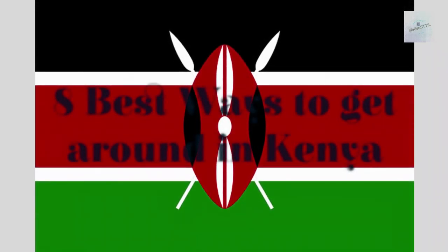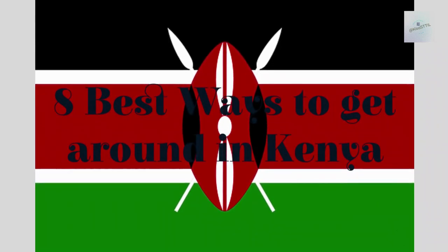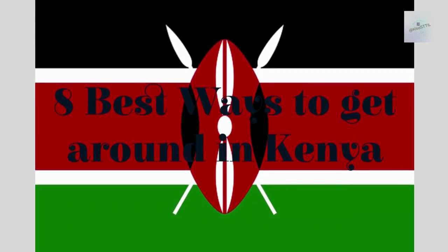From ground transportation to domestic flights, in this video I'll be sharing the easiest, fastest, and most affordable ways to travel within Kenya.